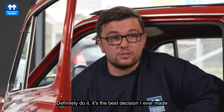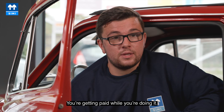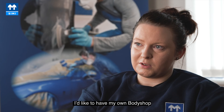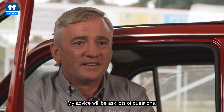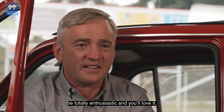Definitely do it — it's the best decision I ever made because it's only four years and it flies in. You're getting paid while you're doing it. I'd like to have my own body shop and employ women as well and help them. My advice is to ask lots of questions, definitely go for it, be totally enthusiastic, and you'll love it.